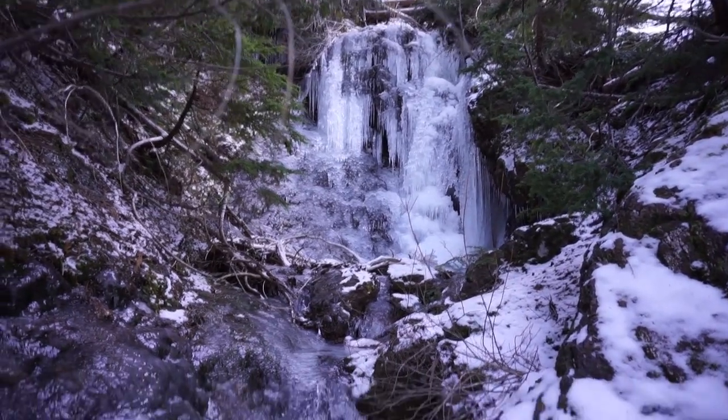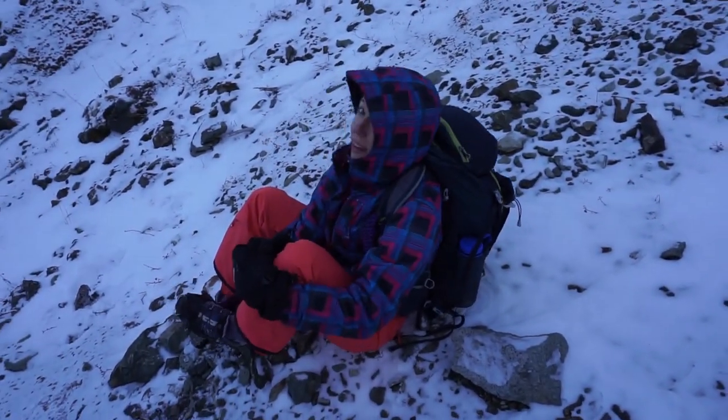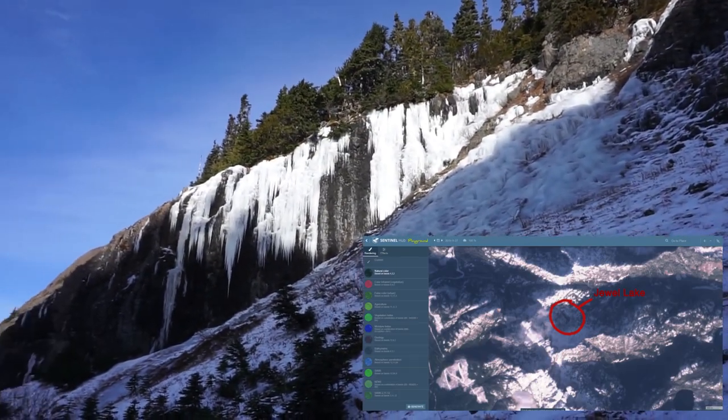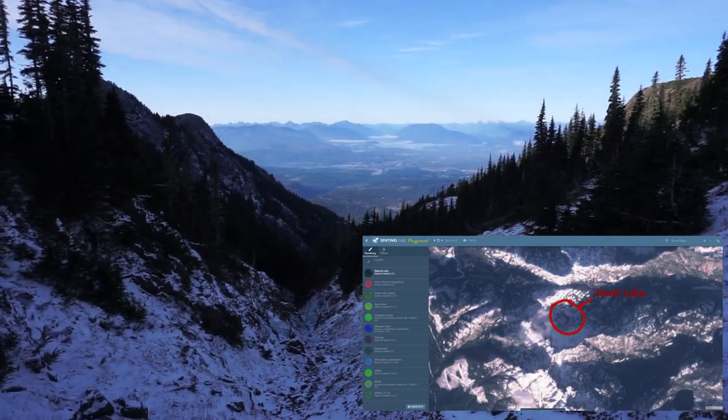Mount Aerosmith gets a lot of precipitation in the winter, so Jewel Lake usually gets snow covered very quickly after freezing, making it impossible to skate on. We had a couple of cold snaps just before this weekend with a clear weather window for about five days before Lorraine and I went skating. I checked live satellite photos every day on Sentinel Hub Playground to make sure the ice is black and not covered in snow.